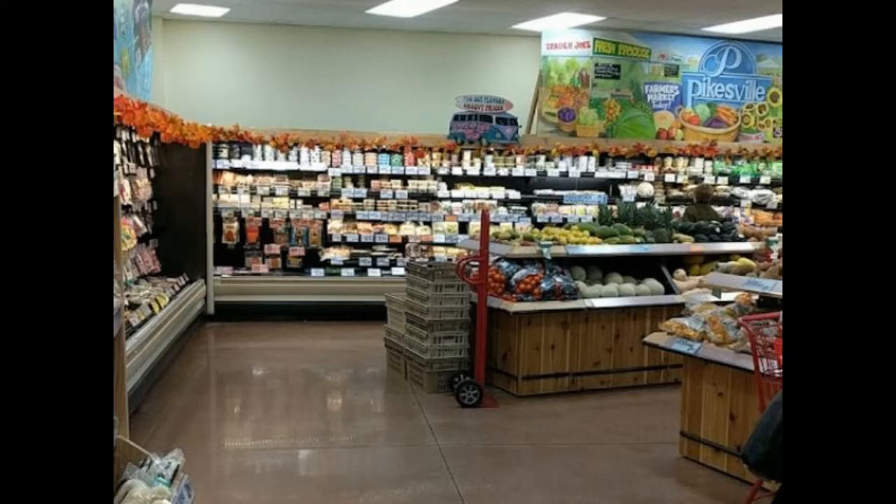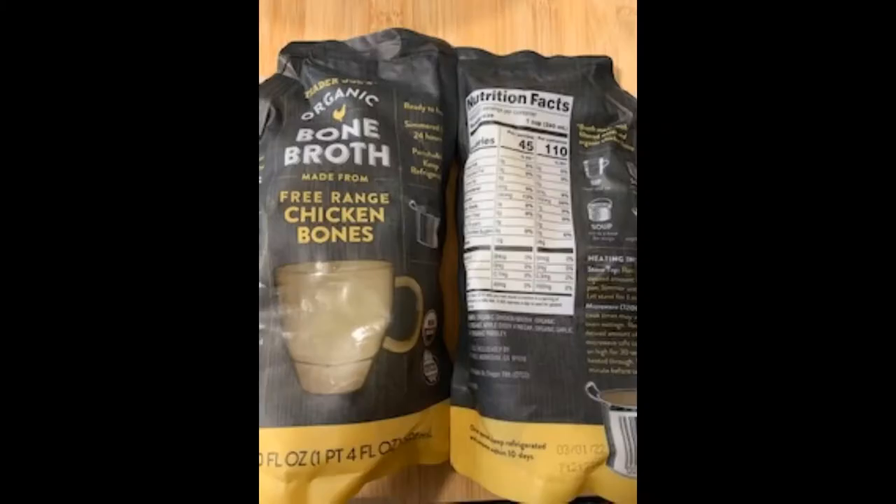In the same refrigerated shelf area as the jicama wraps, I discovered this chicken bone broth. While I've seen that other Trader Joe's also have a beef variety, my neighborhood Trader Joe's only carries the chicken. While I do make and freeze my own bone broth, it is nice to have on hand at a price point of $4.99 for 20 ounces.